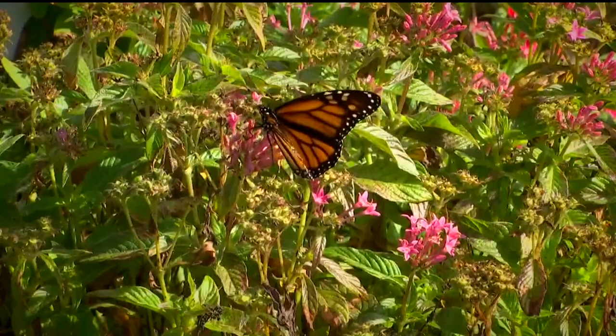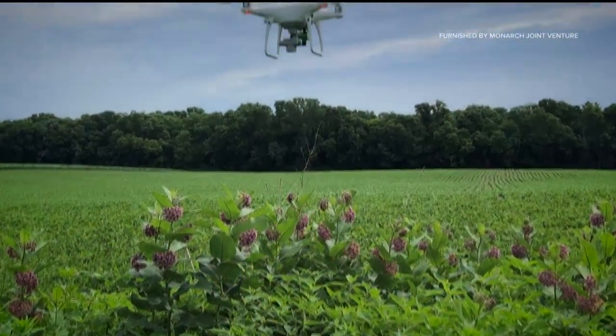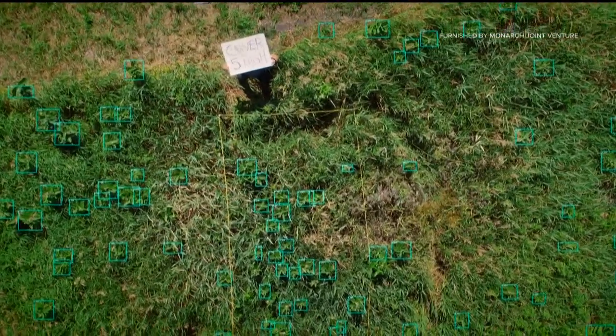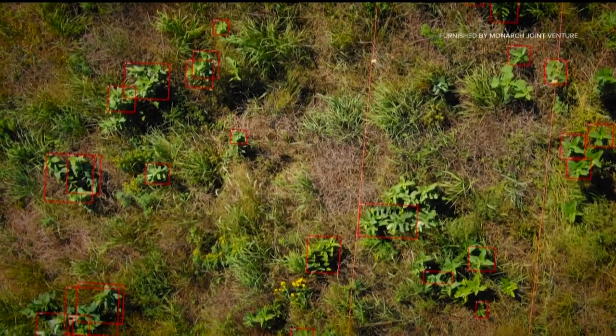But she says addressing population declines and staving off extinction will require national monitoring of more than just the butterflies. We're flying drones over these vast grassland habitats to see if we can detect and count stems of common milkweed, to see if we can better capture what kind of monarch habitat is across the landscape.